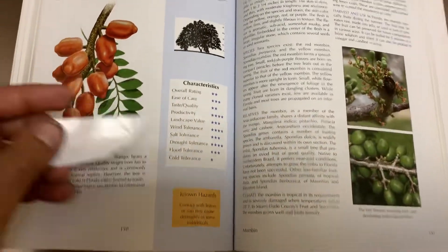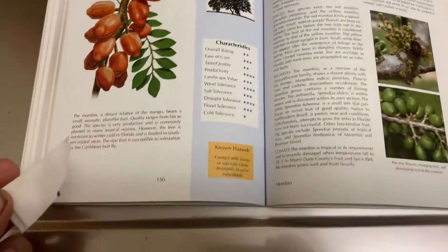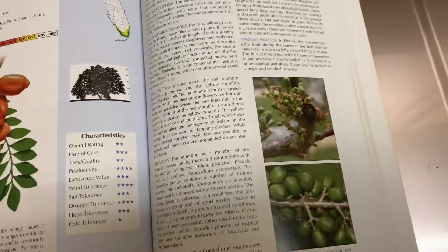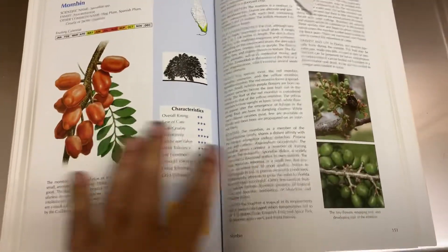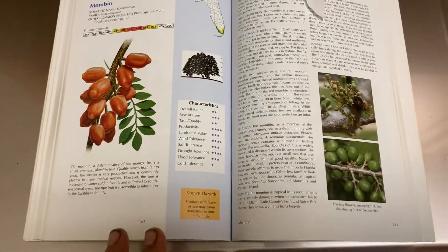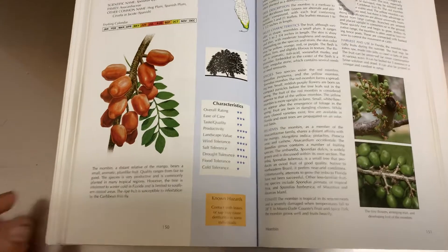It tells you how big the tree grows, different species, relatives, climate, and the harvest. For most of these fruits it has the information on two pages — very easy to see. Some fruits, obviously the ones he likes a bit more or where there are a lot more varieties, may go into four pages.